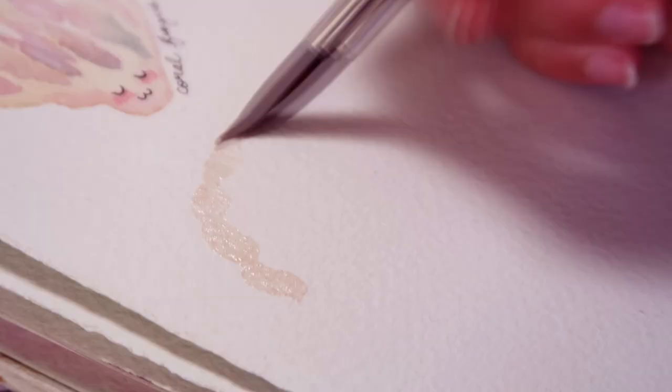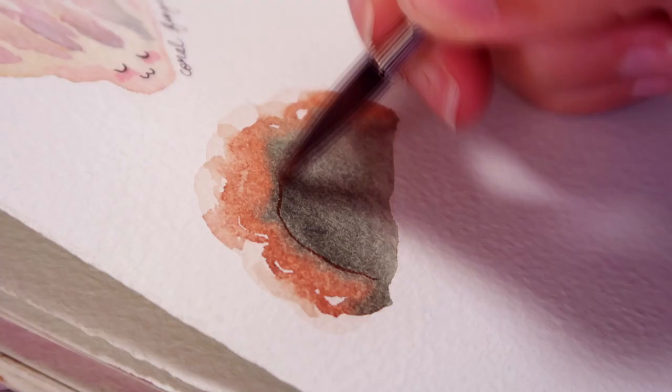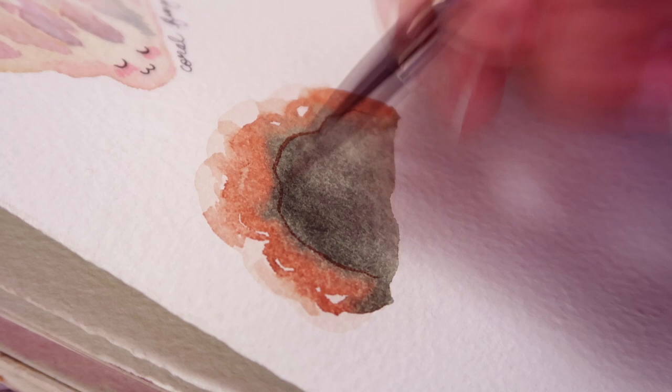Turkey tail is pretty and leathery, with rings of color resembling a turkey's tail. Each individual living specimen apparently has its own color and texture patterns, kind of like a little fungus fingerprint. They're currently being researched as a possible medicine for cancer patients.